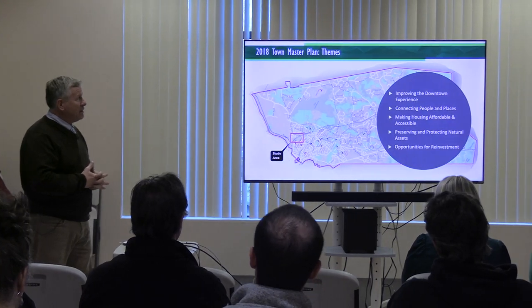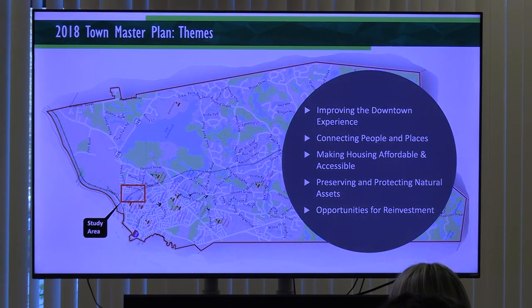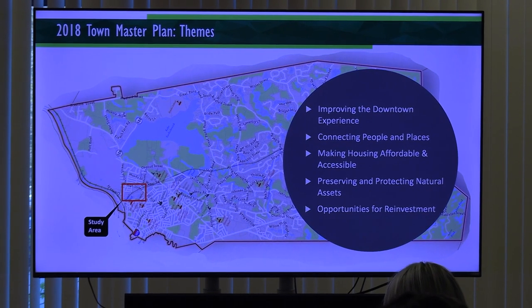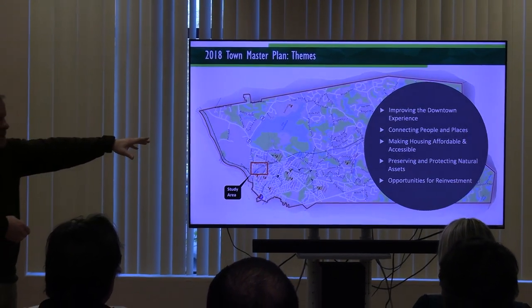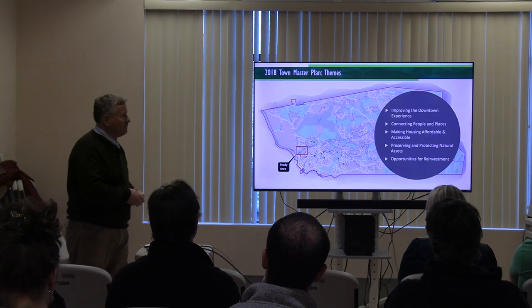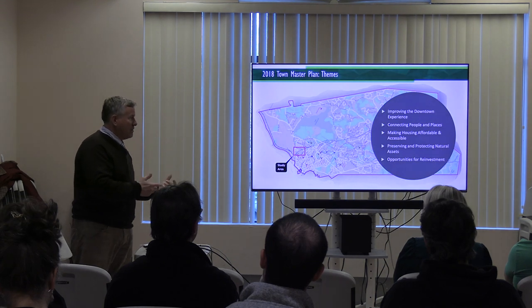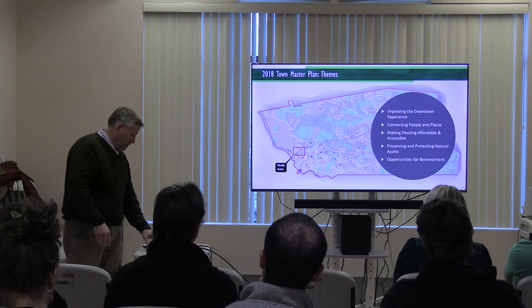Building on what Andrew said - in 2018 the town updated their master plan. I believe the last one had been done around the year 2000. There were a number of themes explored: improving the downtown, housing, economic development, transportation, open space and recreation, and cultural, historical, and natural resources. Some of these really touch on what we're looking at with this project - improving the downtown experience, bringing a better quality of life, connecting people with places, getting people to and from the downtown, getting them to the mills, and preserving and protecting some of the assets.